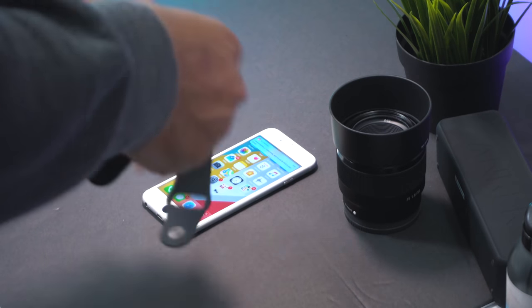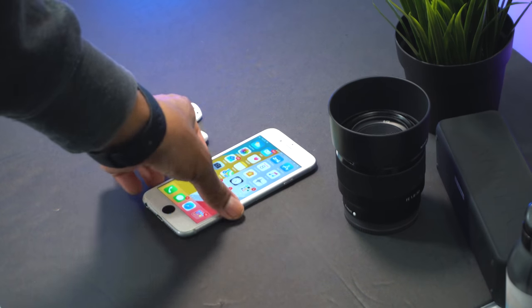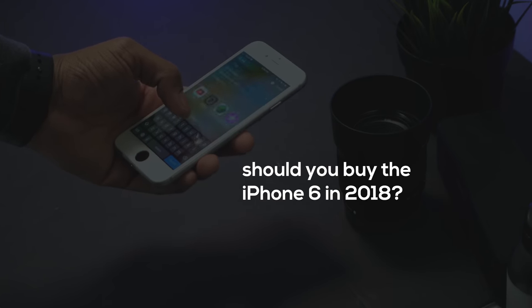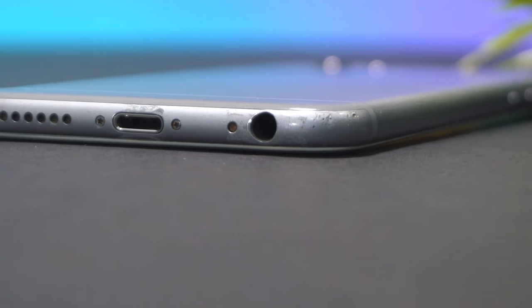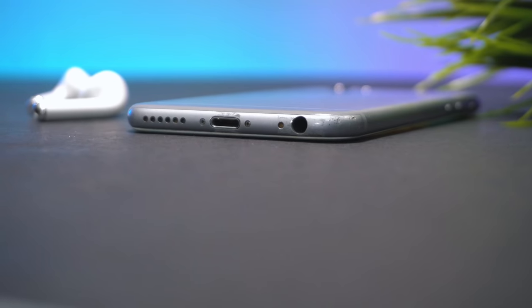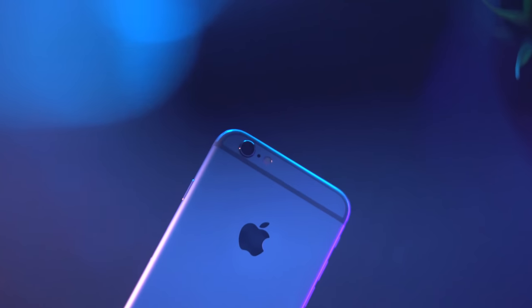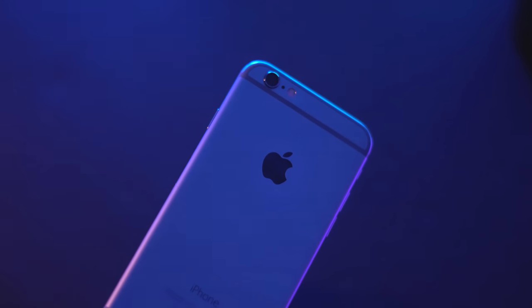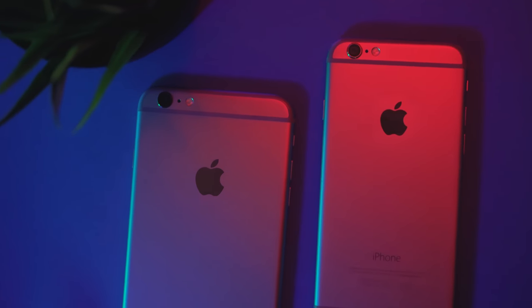What's going on guys? Can you believe it's already 2018 and I had to use my iPhone 6 in 2018? So I decided to make this video — it's kind of my experience, and basically I'm trying to answer the question: should you buy the iPhone 6 in 2018? I've been using the iPhone 6 for the past week because I had to send my iPhone X to Apple due to some issues. We're here to talk about the iPhone 6. I have the 6 and also the 6 Plus, but I'm talking about the 6.